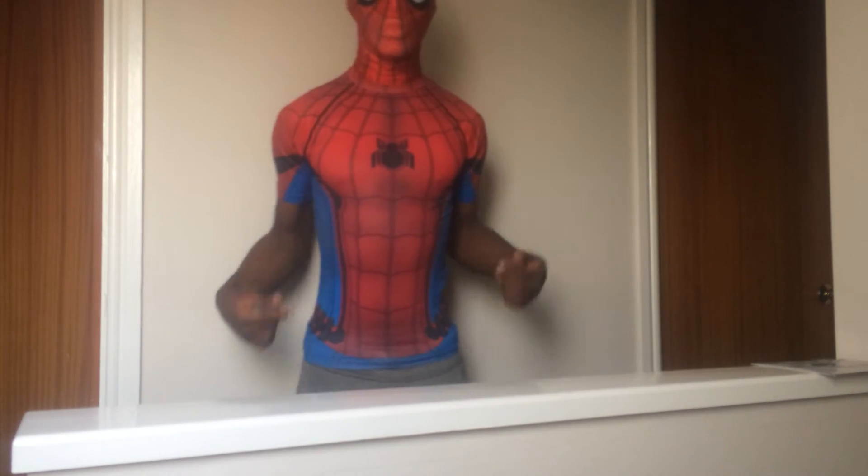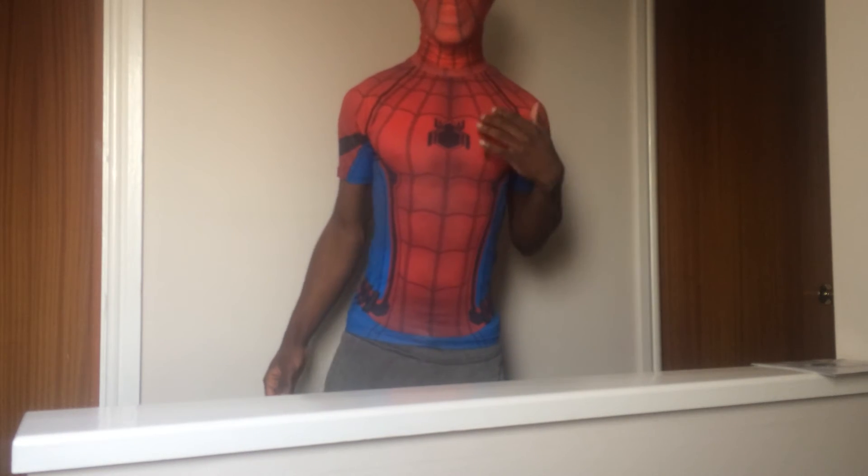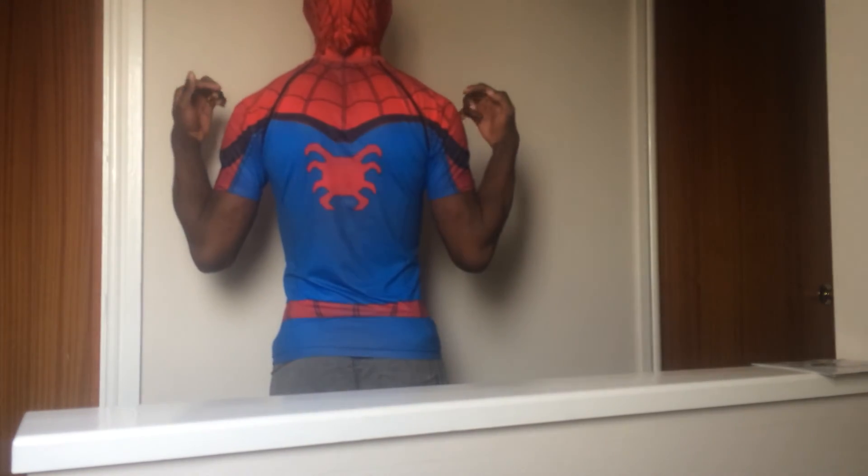As you can see, it adds all the extra details just like the movie suit itself, such as the emblems, the web cartridges, the back emblem as well.